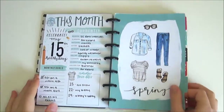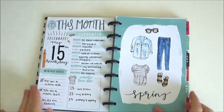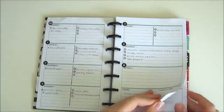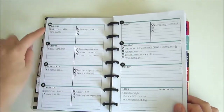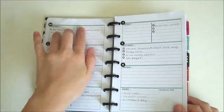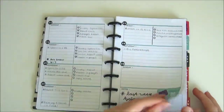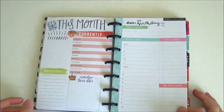Next up is my mini Happy Planner that I used for school. May was my last month of school, so it was very busy. I keep the monthly very simple so I can easily see what I have each day. On the weeklies, I divide each day into two — on the left I write what is due that day or what quizzes and tests I have, and on the right I write my homework.